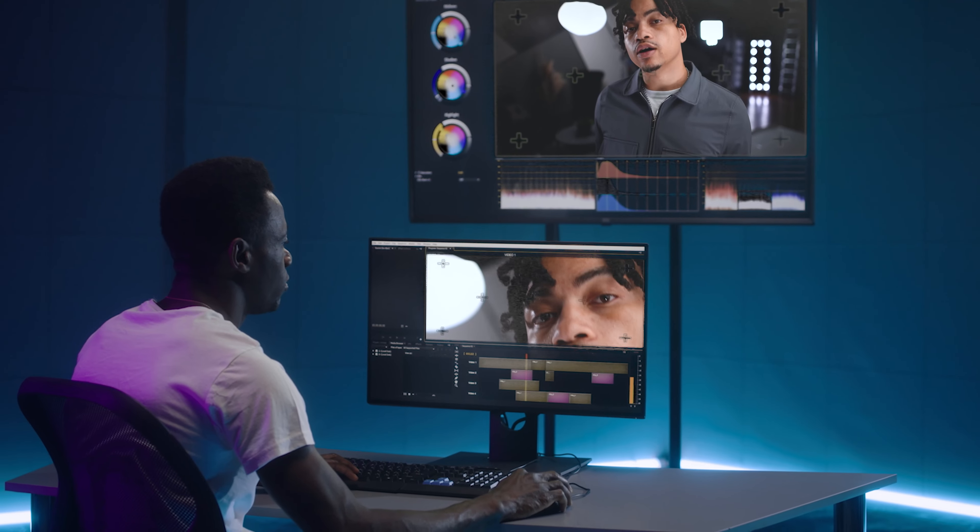Hey, how's it going? I'm Childer and I just wanted to give you a chance to get a more in-depth description of my editing process.